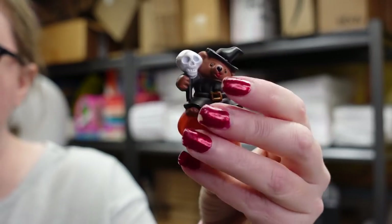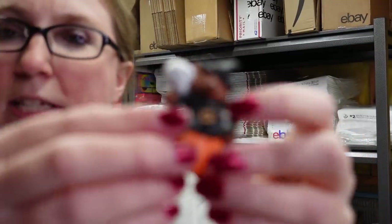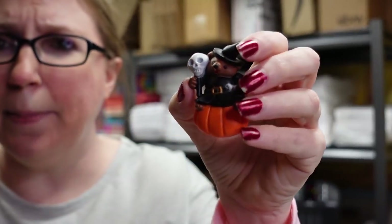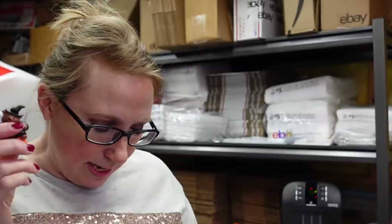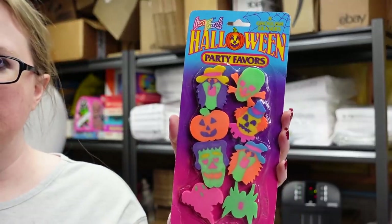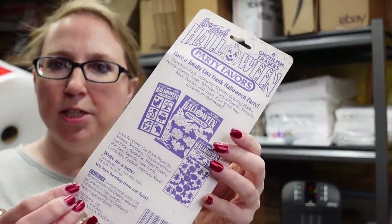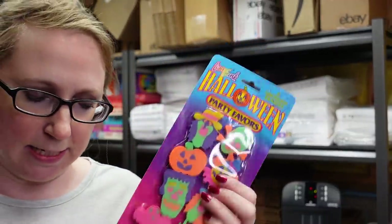Also from that same tray where the Masters of the Universe accessories were, there's this really cute little Halloween pin by Easter Unlimited — it's of a bear on a pumpkin with a skeleton. Listed as a buy it now for $5.99. I also recently got at an estate sale a brand new pack of vintage Lisa Frank Halloween erasers, still in original packaging. I paid about $1-2 and listed them as a buy it now for $29.99.